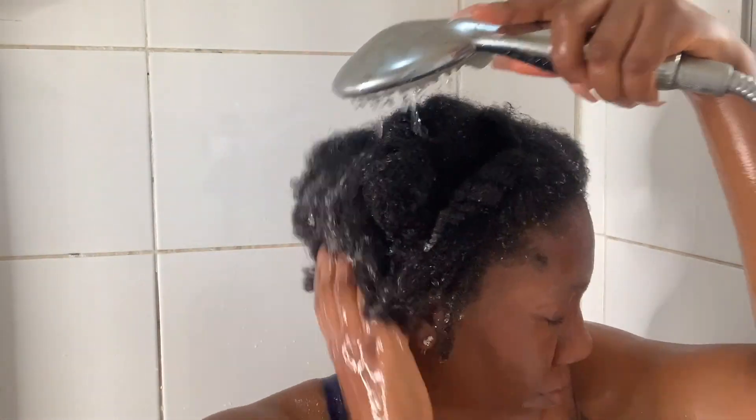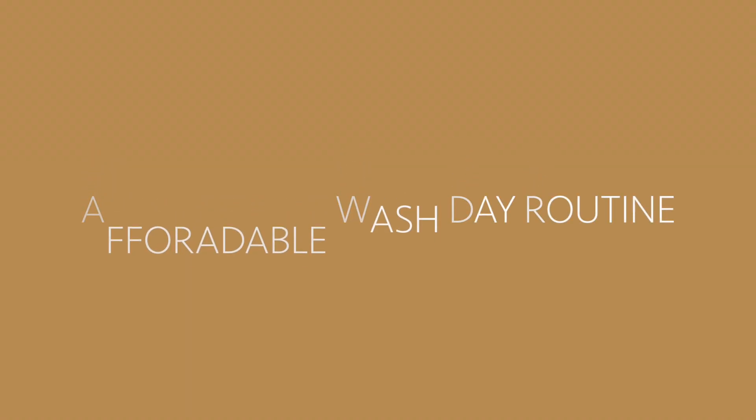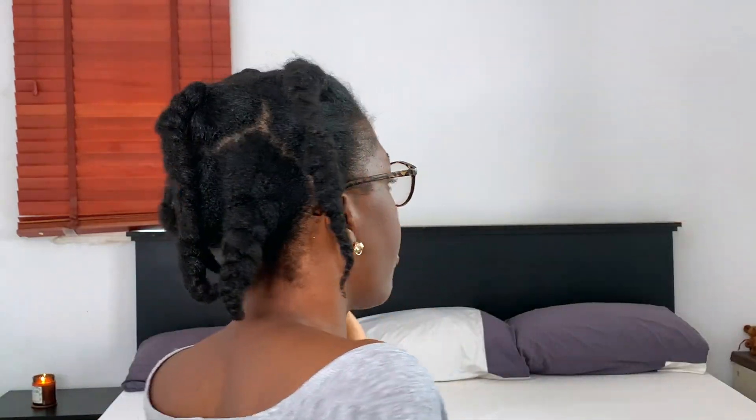Hey guys, welcome back to my channel. My name is Amaka. If you're new here, thank you so much for clicking on this video. I'm showing you guys my affordable wash day routine. All products that I'll be using in this video are very affordable to get the job done. I will list all the products in the description box. Without further ado, let's get started.